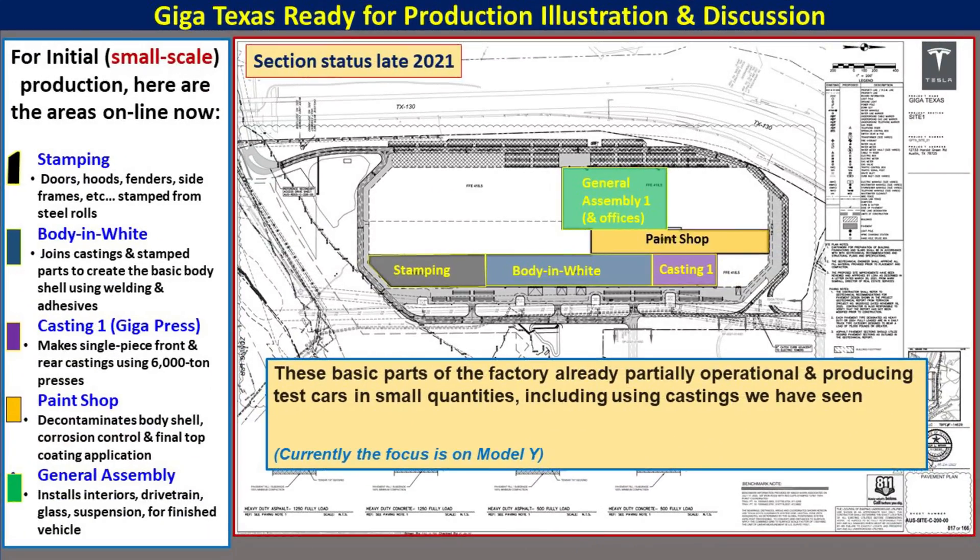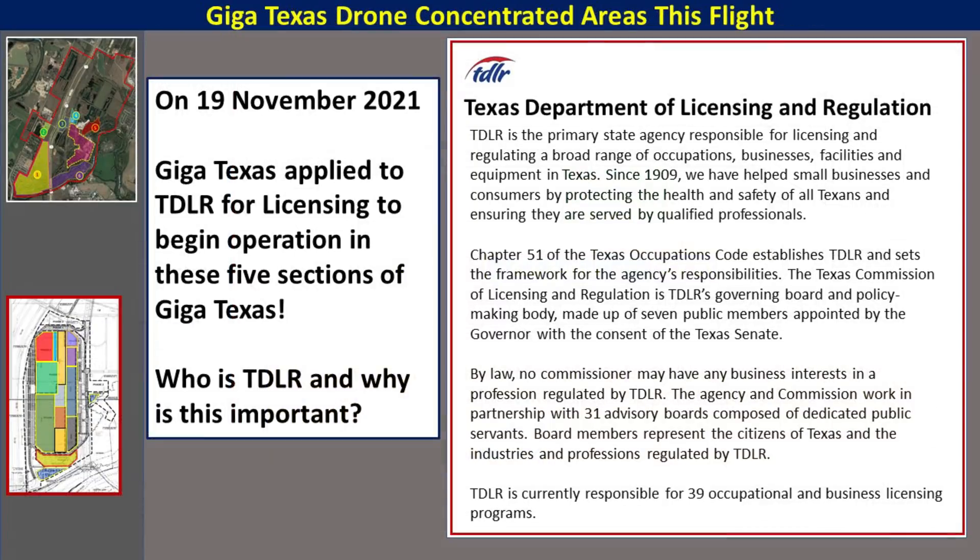Here's a look at the current status of GigaTexas. There are five main sections that are operational enough to be making the pre-production small-scale Model Y by the end of the year. These are the five areas: stamping, body in white, casting one, paint shop, and general assembly. This map gives you an idea of how they're generally organized within the factory. On the 19th of November, GigaTexas applied to TDLR for licensing to begin operation in these five sections.